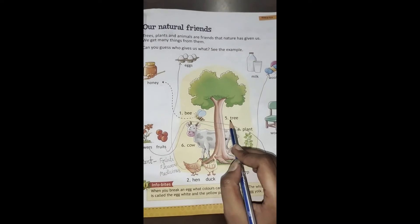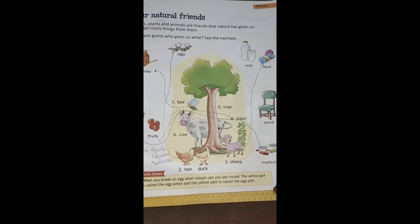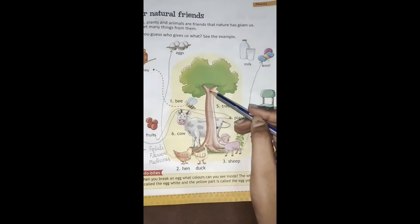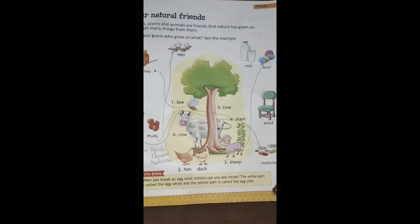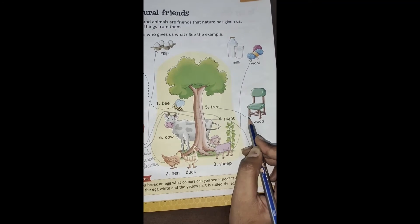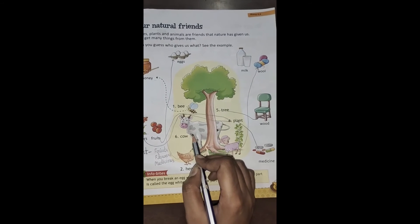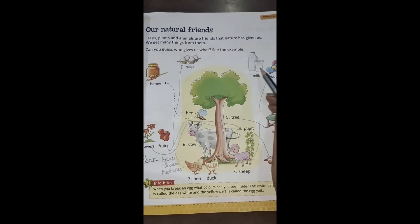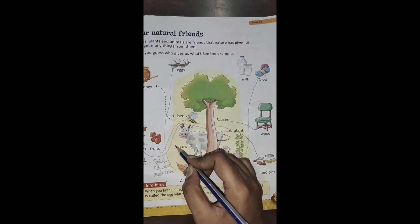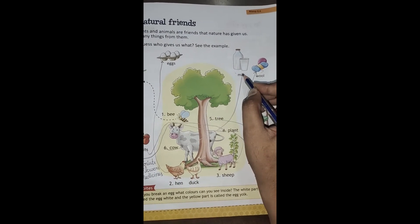Number five पे है tree. Tree से हमें क्या मिलता है? Wood. हमारे घर में different furniture होता है — जो wood यानि लकड़ी से बना होता है. Tree में जो wood होता है उसे काट के हम wooden products तैयार करते हैं. तो tree से हम wood को match करेंगे. Number six पे है cow. Cow gave us milk. We get milk from cow. तो cow से milk को match कर देंगे.